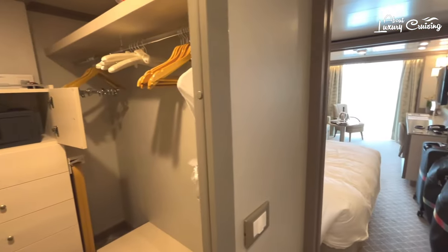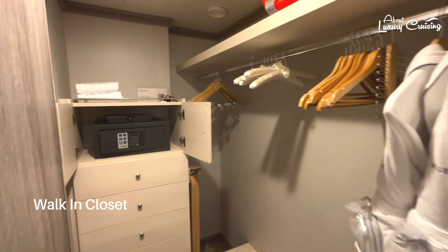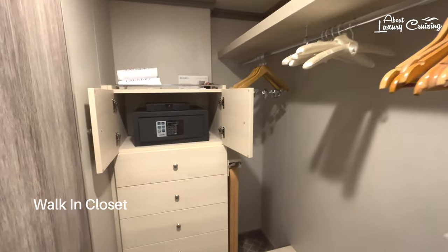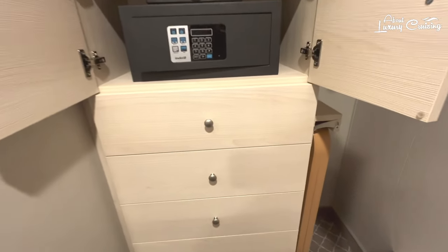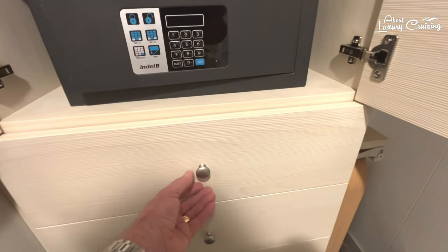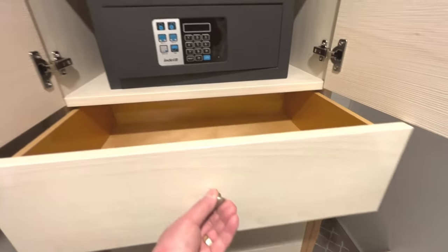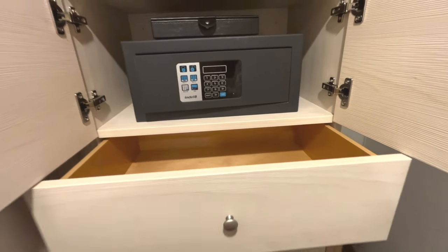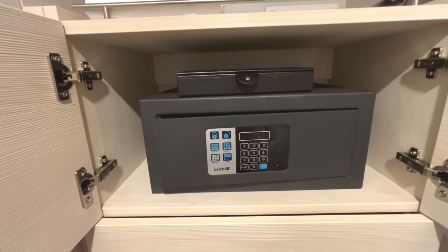Now let's explore the walk-in closet, which is probably large enough for a 14-day cruise — any longer and you'll likely need to pack light or even upgrade to a larger suite. There's a six-drawer dresser with large soft clothes drawers plus a jewelry case which will easily fit in the in-room safe. The safe is big enough to hold a laptop, iPad, and your cell phone.